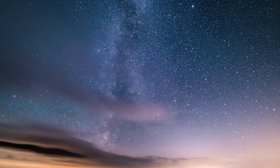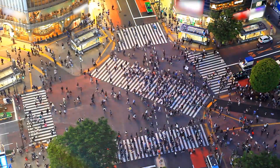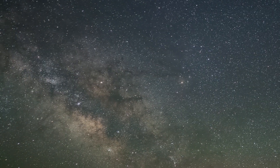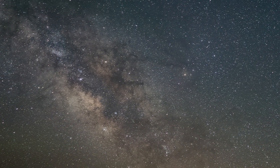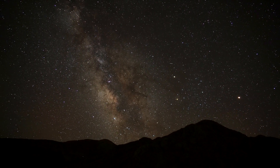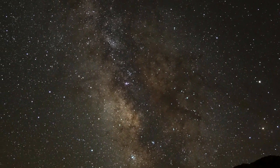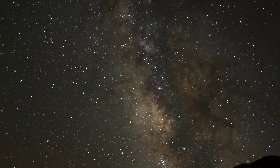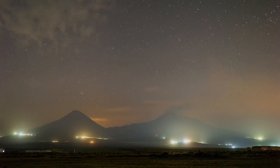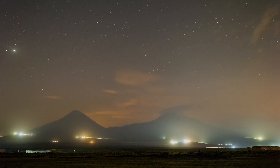Today we're talking about something that's been disappearing right before our eyes, and many of us don't even realize it. It's the Milky Way Galaxy — that beautiful, sprawling collection of stars, dust, and gas that's been a source of wonder for humanity for thousands of years. But there's a big problem: light pollution is making it harder and harder to see this cosmic marvel.